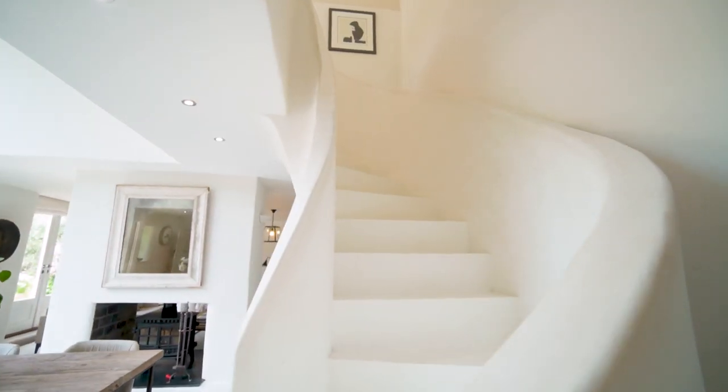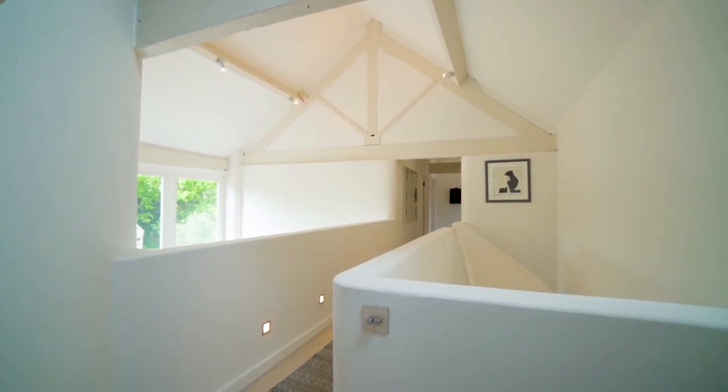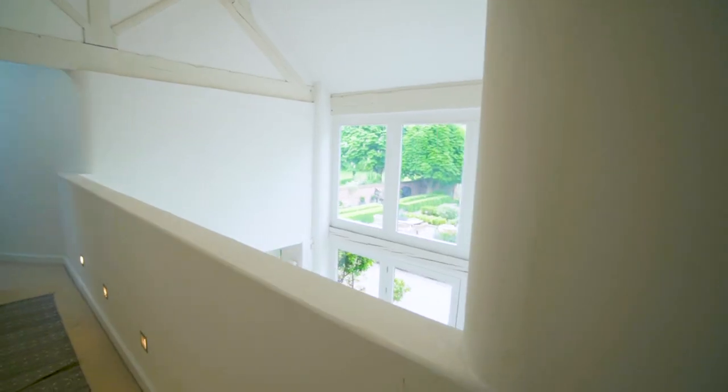So the main staircase rises straight from the living space — and what a feature. It's beautifully curved and rises to this lovely mezzanine landing which has a great view of the first floor.